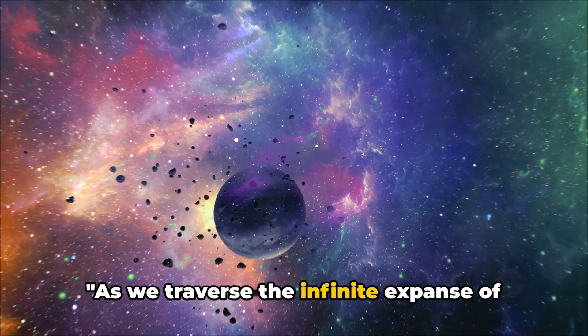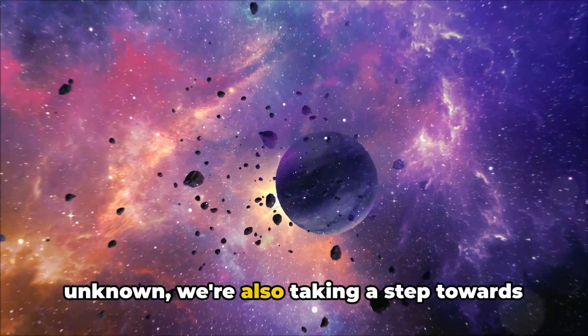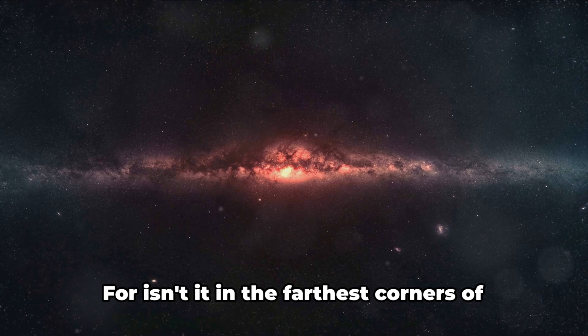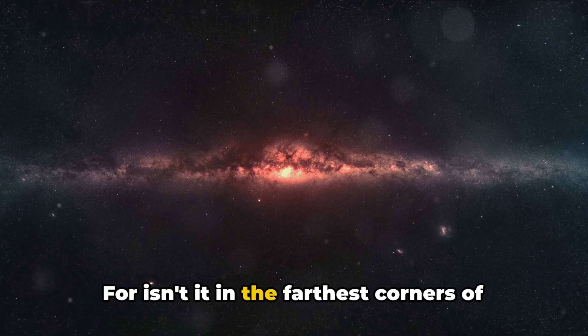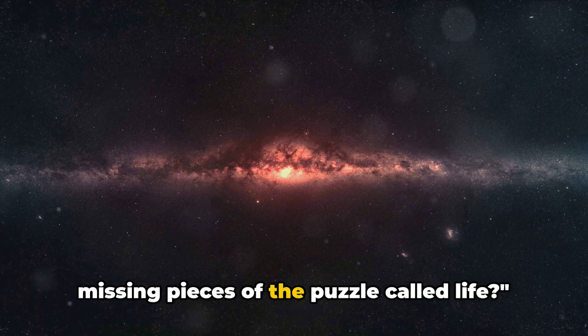As we traverse the infinite expanse of space, we're not just venturing into the unknown — we're also taking a step towards understanding the mysteries of our own existence. For isn't it in the farthest corners of the universe that we often find the missing pieces of the puzzle called life?